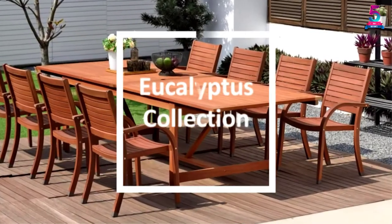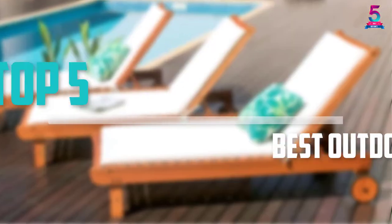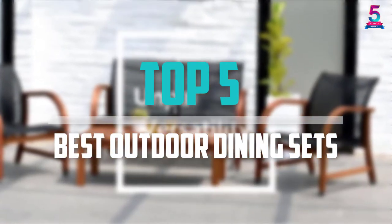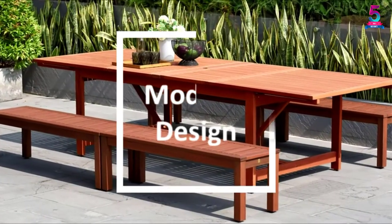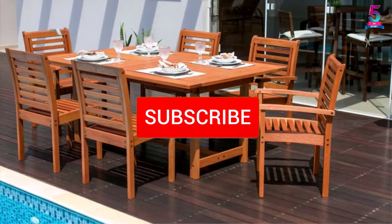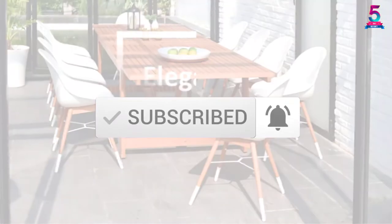Are you looking for the best outdoor dining sets in your budget? In today's video we break down the top 5 best outdoor dining sets that are available on the market. I made this list based on their price, quality, durability and more. To find out more information about this product, you can check out the description below and also make sure you subscribe for more reviews.